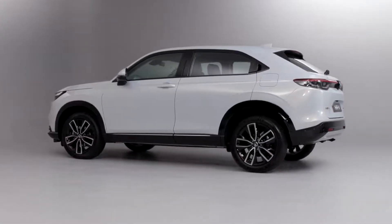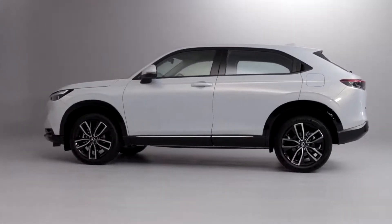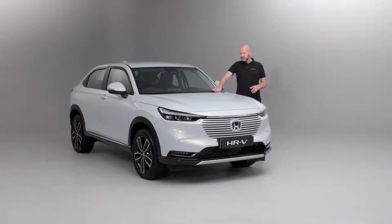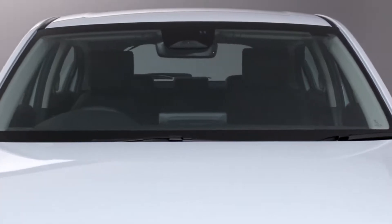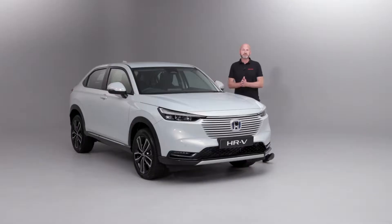But don't worry - from a driver's point of view, get in, pop it into D mode and drive it. The car looks after everything for you. Further back from that, we have the wiper blades. We've taken those nice and low down so they're hidden, maximising your visibility at the front of the vehicle. And this model actually benefits from the wiper de-icers.